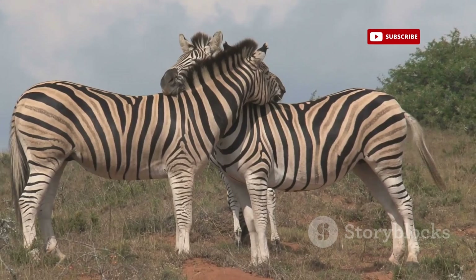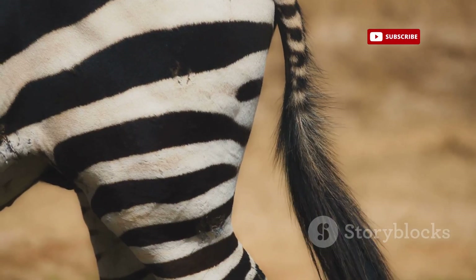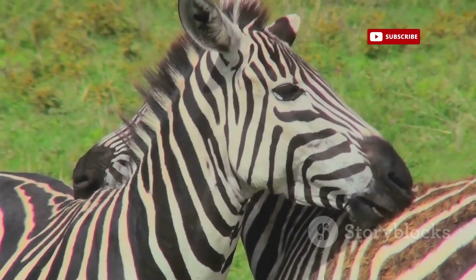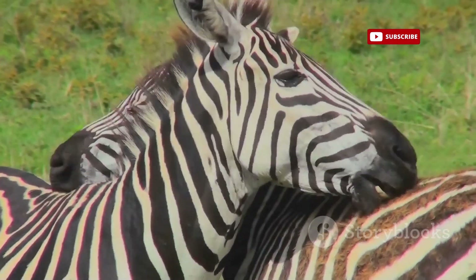Another intriguing theory proposes that the stripes play a role in social interaction. Each zebra's stripe pattern is unique, much like a human fingerprint. These distinctive markings could help zebras recognize each other within their herds, strengthening social bonds and facilitating communication.